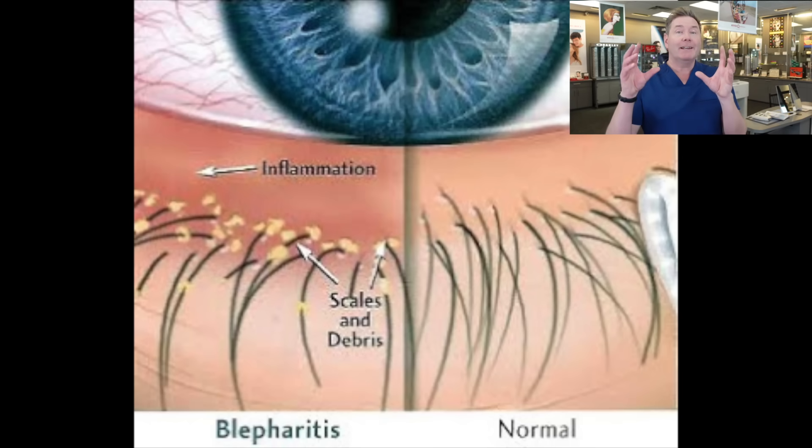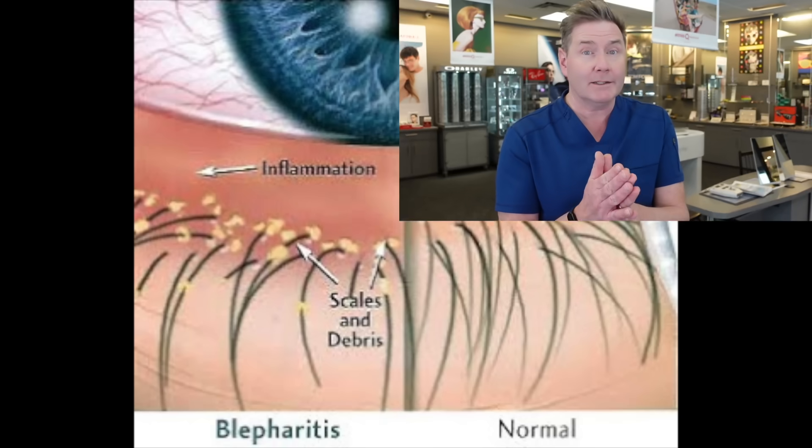Not only that, blepharitis can also cause dry eye disease because it can start to affect the glands in our lid — called the meibomian glands — and cause meibomian gland dysfunction, which is the most common form of dry eye disease. Eye doctors often distinguish anterior blepharitis, which affects the eyelashes, and posterior blepharitis, which affects the meibomian glands at the back of the lid. But really, if you have one you probably have both, and we're going to treat them both the same way.